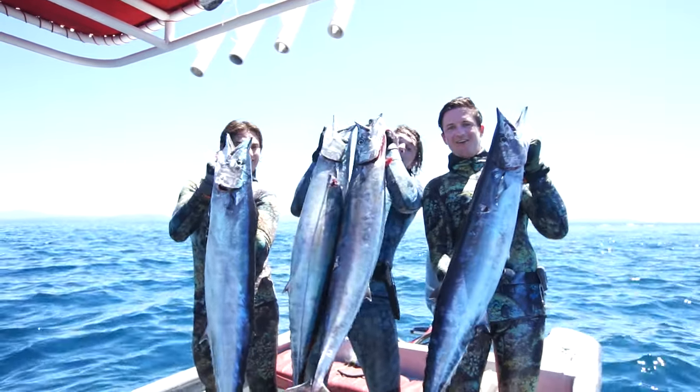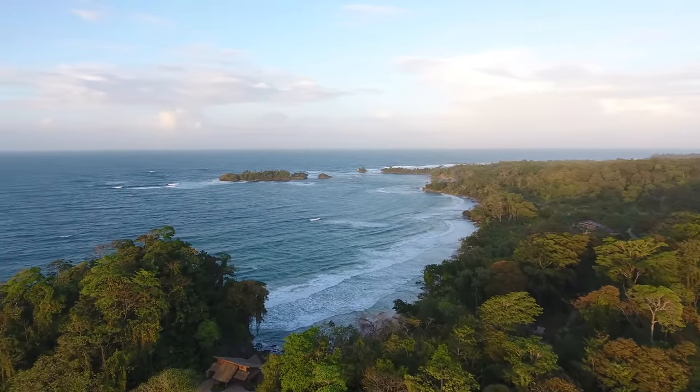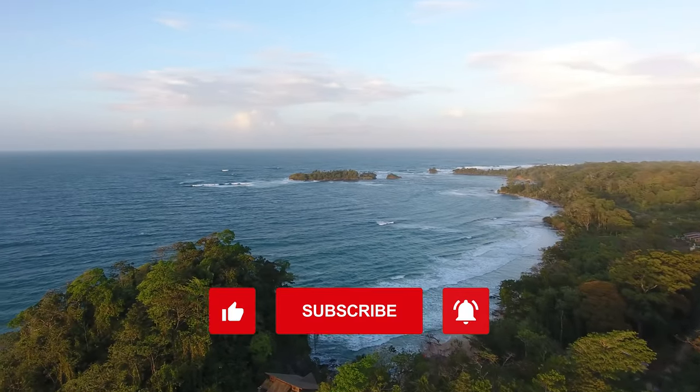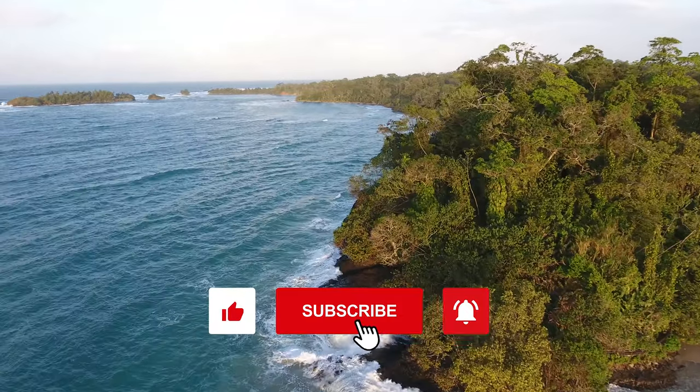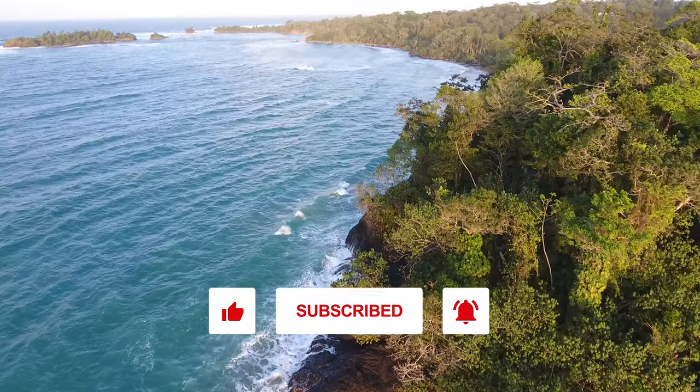Last day of the trip. Remember guys, my channel is loaded with all kinds of spearfishing content just like this. Please give me a like, subscribe for more, and turn on notifications to stay updated with all my new uploads. Thanks for watching.